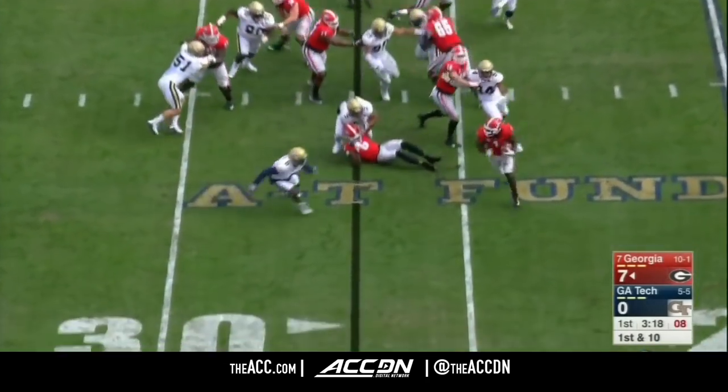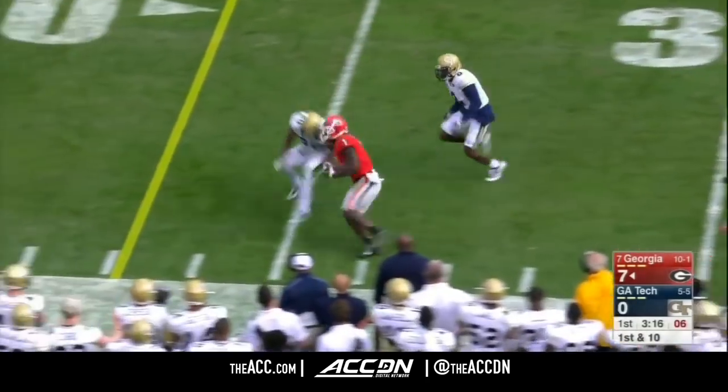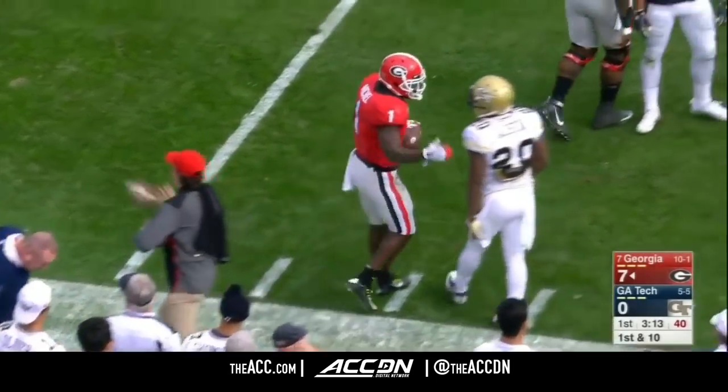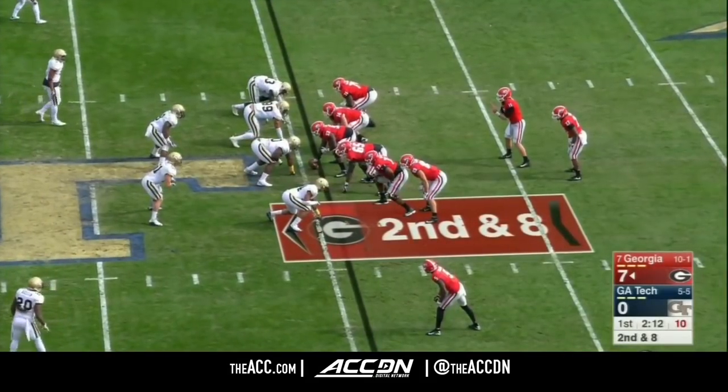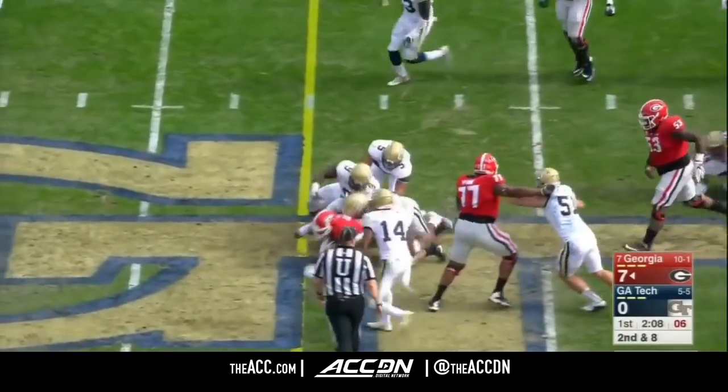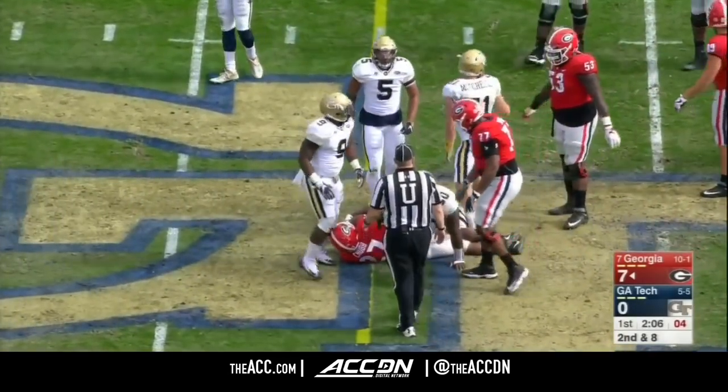From the Georgia 27-yard line. Michel getting outside to the 35-yard line before he's knocked out. It looks like it's a Georgia first down. If you can stack the resumes and they're close, I'd like to see them stay away from it. Chubb, and there's just way too much movement up front.